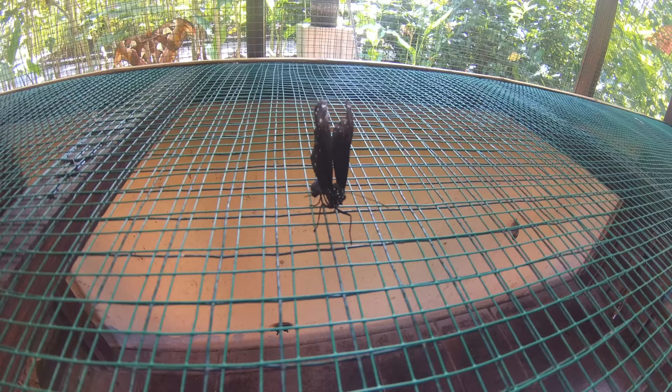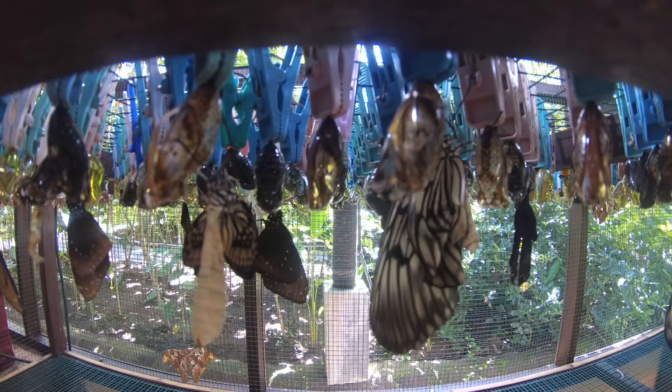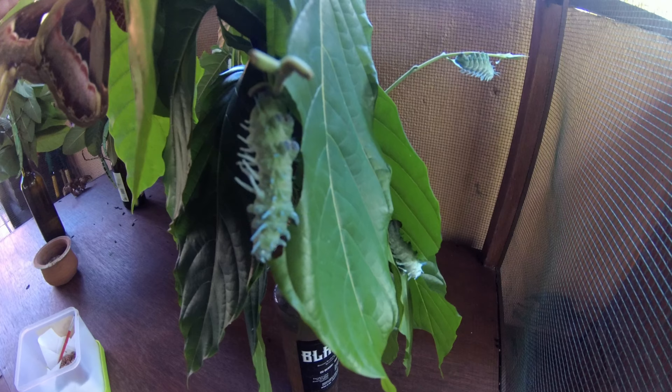Some of these butterflies are born deformed and they can't fly at all, so the staff take them to a very nice flower so that they can die in peace. If you have extra time on one of your tours through Bali, definitely pay this place a visit.